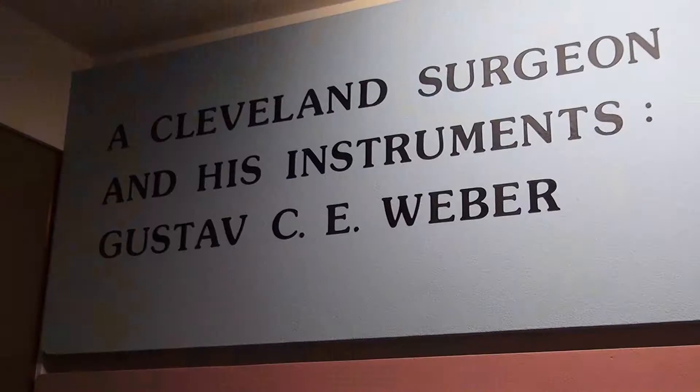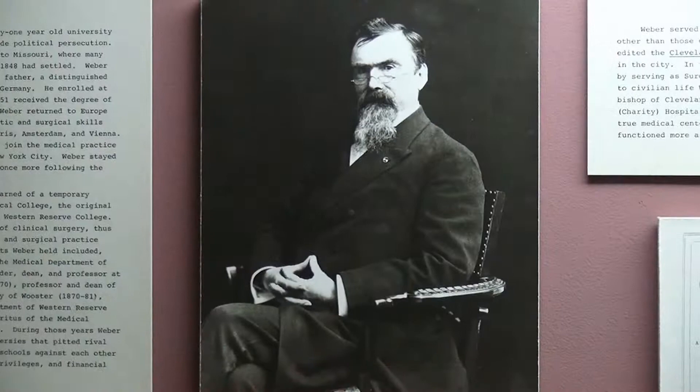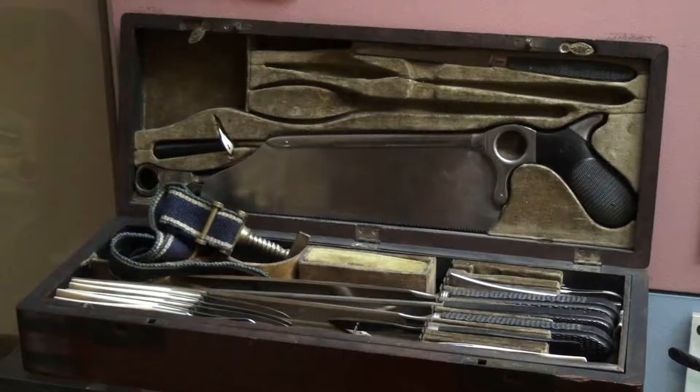Here at the Dietrich we have probably the largest collection of 19th century surgical instruments. I'm standing in front of one of the most important collections — that of Gustav Weber. He was a surgeon who was educated in Germany and then in 1848 came to America. By 1856 he was in Cleveland, and by the opening years of the Civil War he became the Surgeon General of the Ohio Forces.